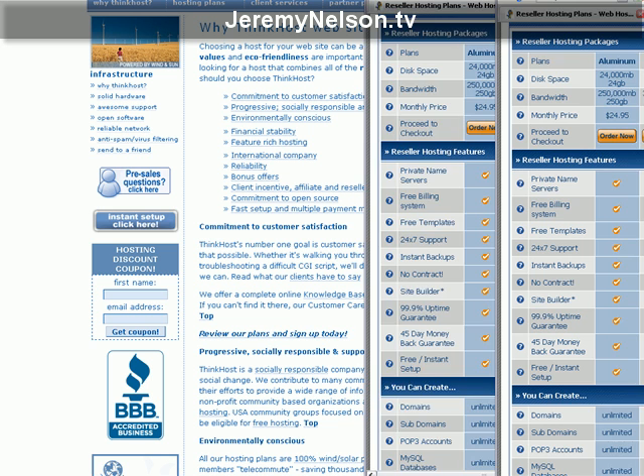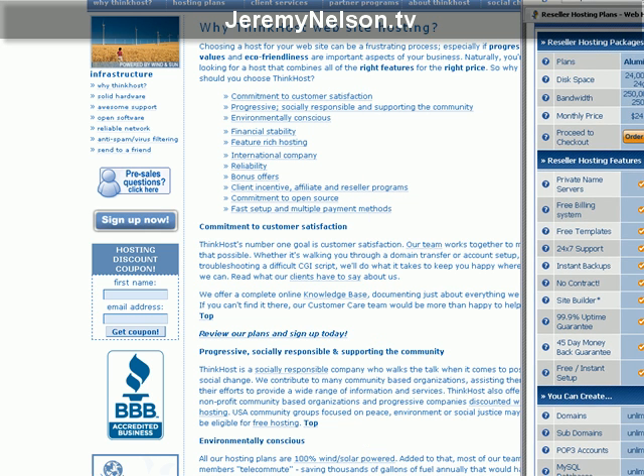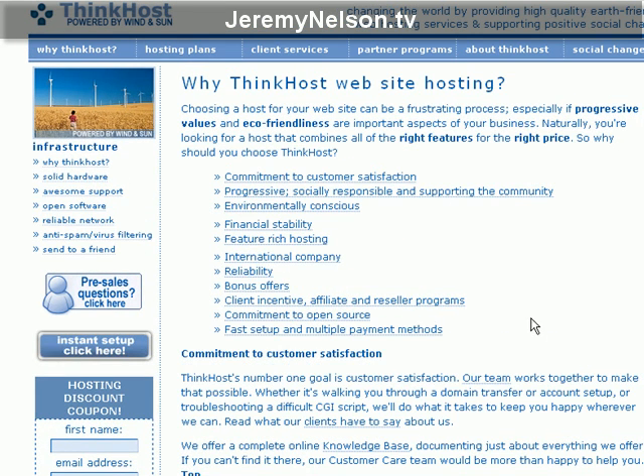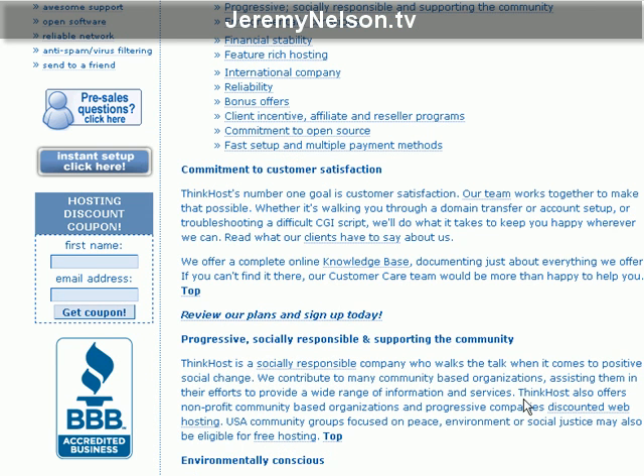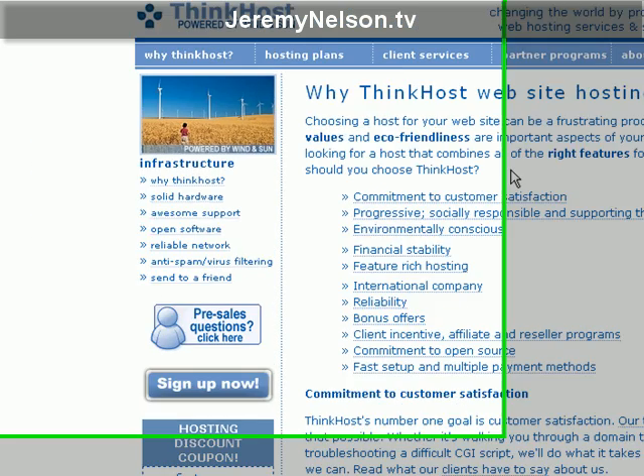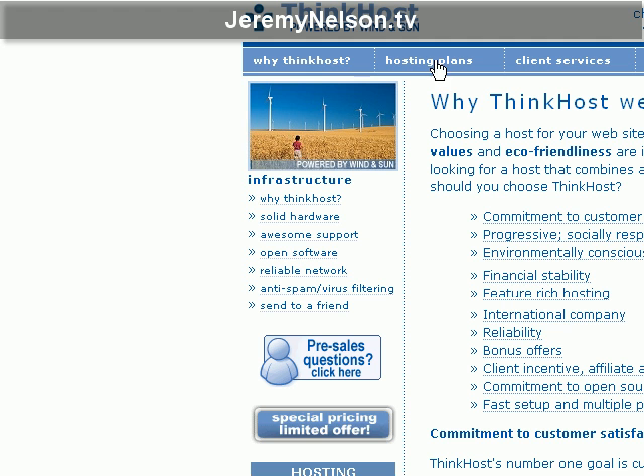I'm switching to ThinkHost, which is 100 percent powered by renewable energy — wind and solar — which is awesome. Most of their team members telecommute, saving thousands of gallons of fuel annually. Plus, every time someone signs up for a hosting package, they also plant a tree, along with all sorts of other cool eco-friendly initiatives.